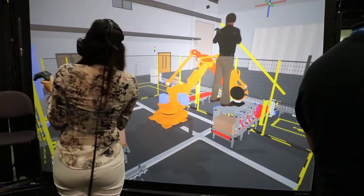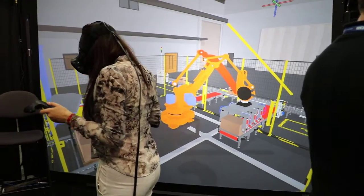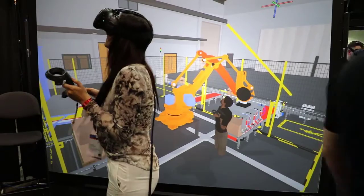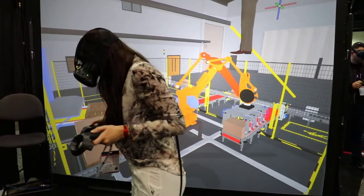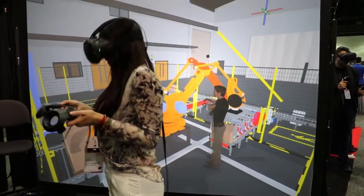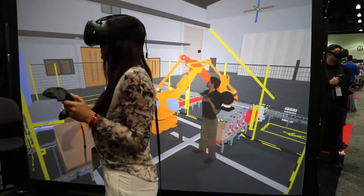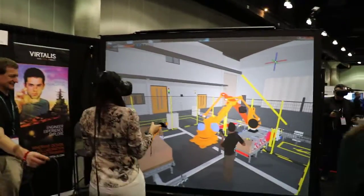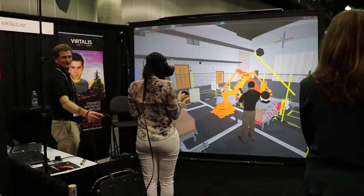Virtual reality is kind of a hot topic right now because the push for virtual reality in consumer entertainment — games, films, and stuff — has meant that suddenly the price of the equipment has tumbled. What we're working with here is the HTC Vive headset. This entire setup with all the tracking cameras is $1,000. Five years ago that would have been $10,000 or $50,000. So it's become extremely affordable.